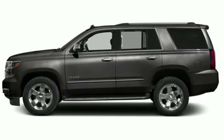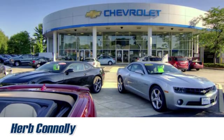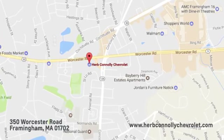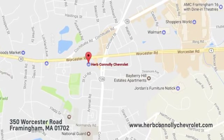Driving is believing. Test drive it today. Call, click, or stop in and see us today. We're conveniently located just off Route 9 East at 350 Worcester Road.